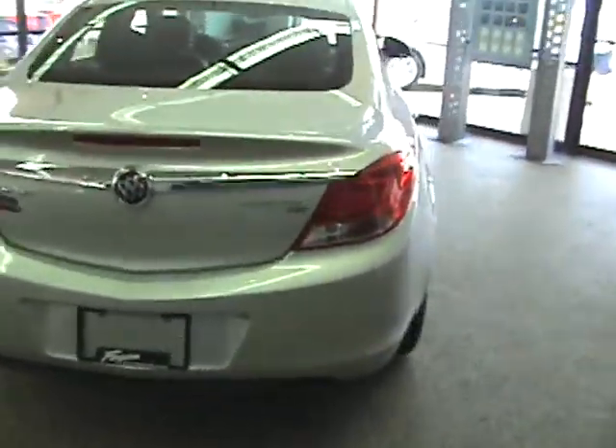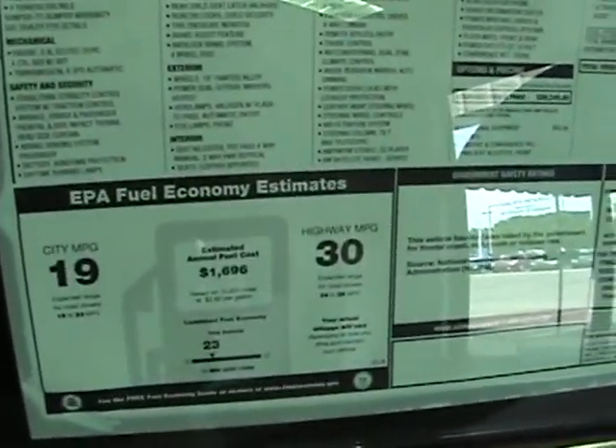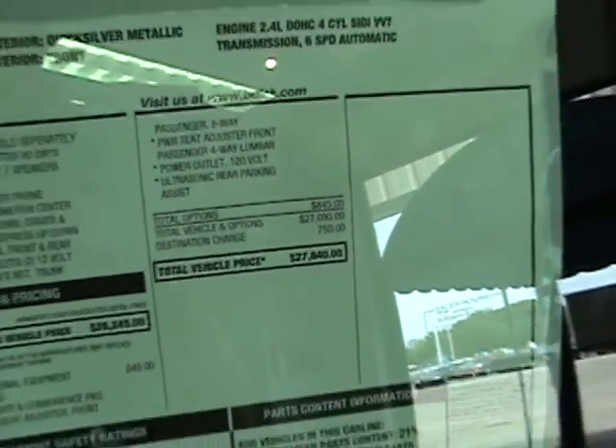This happens to be the three package of the Regal CXL. Let me zoom in on the window sticker — 30 miles per gallon for the four-cylinder engine on the highway, and you're not used to seeing this on a Buick. Nice, low cost at 27.8. And as you saw, these all have standard leather in them.